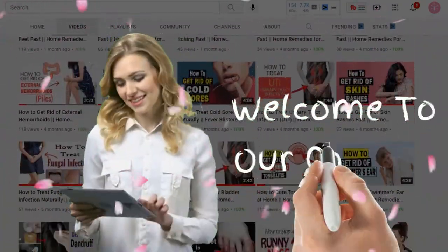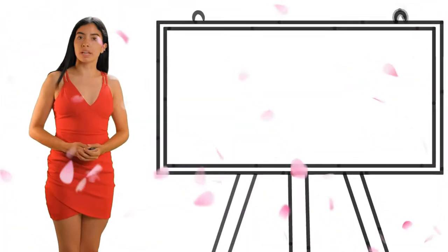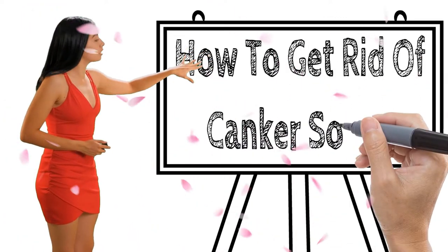Hi everyone, welcome to our channel. Today we will discuss how to get rid of canker sores.